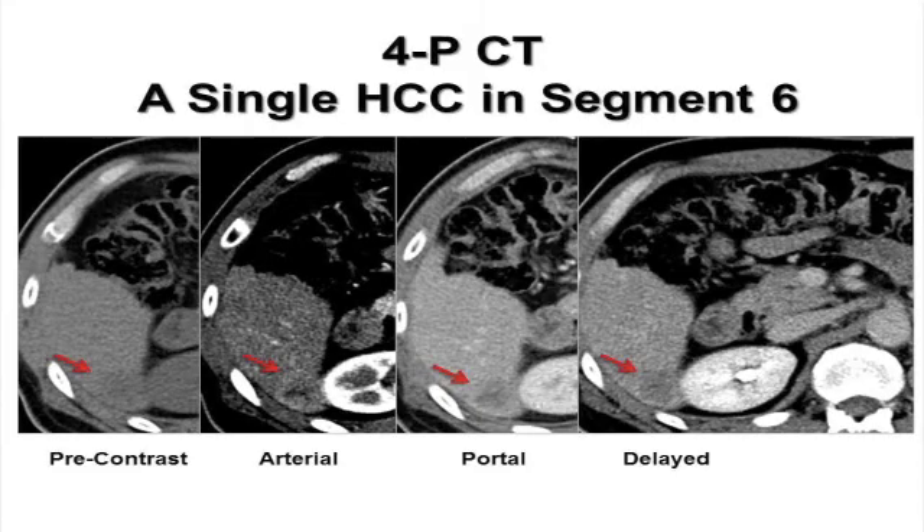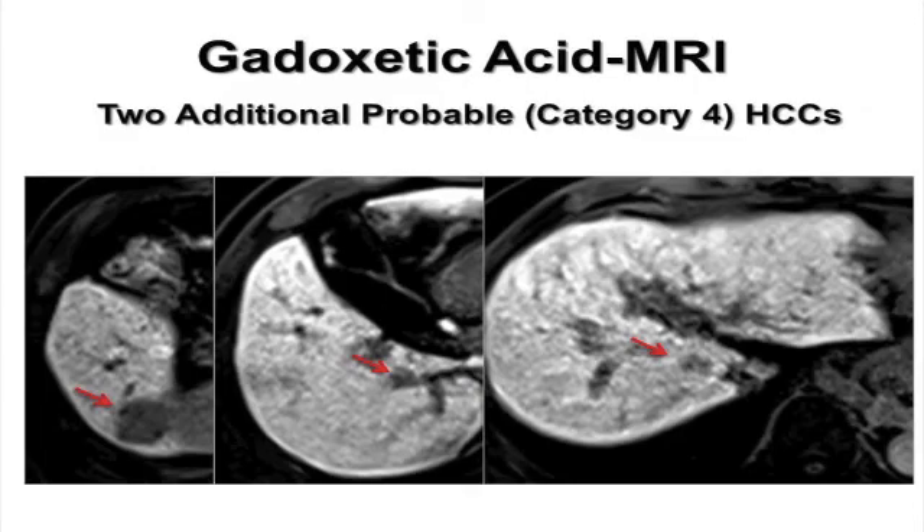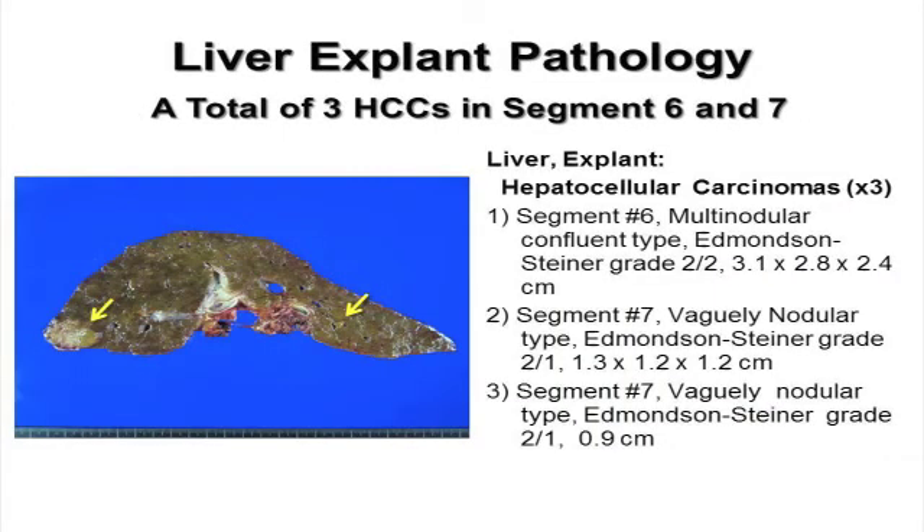Let me show you a representative case. This 58-year-old male with HBV-associated cirrhosis was assessed to have a single nodular HCC in segment 6, and no other suspicious nodule was identified by four-phase CT scan. However, two additional probable HCC nodules were found in segments 6 and 7 at the portal and hepatobiliary phases by Gadoxetic Acid Enhanced MRI. So, the initial plan of surgical resection was changed to liver transplantation, and the explanted liver pathology confirmed that all three nodules detected by Gadoxetic Acid Enhanced MRI were true HCCs.